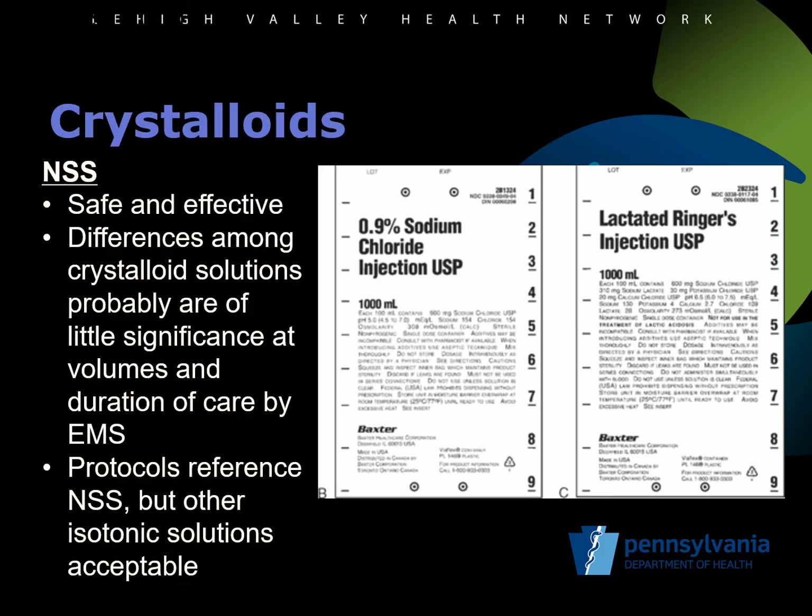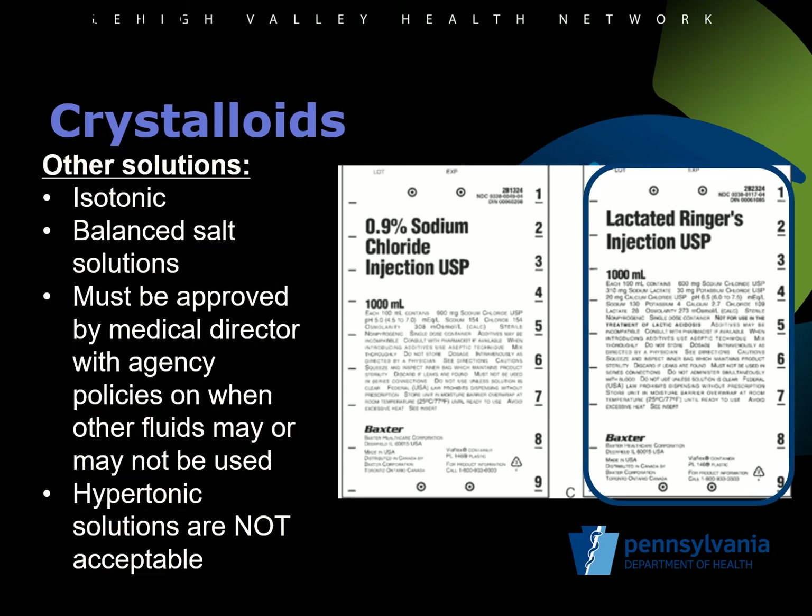We'll start by looking at IV solutions. Normal saline solution is referenced and used throughout these protocols. Normal saline has the advantage of being compatible with all EMS medications and is the solution of choice to treat and avoid hypotension in head trauma patients. Although differences in other isotonic solutions are probably not clinically significant at the volumes and duration of EMS care, other fluids are being added to the medication list to allow for preference of healthcare systems and options during fluid shortages. Lactated Ringer's and other balanced salt solutions may be carried as an option by an EMS agency if approved by the agency medical director. These other solutions must be isotonic, and hypertonic concentrations of any electrolyte that exceeds physiological concentration may not be carried by an ALS service.